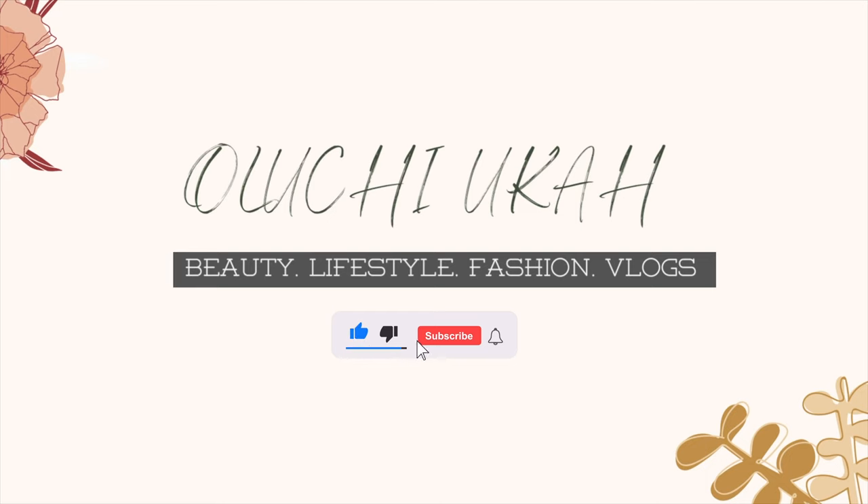Hey guys, welcome back to my channel. My name is Olichi, I'm a Nigerian based in Istanbul, Turkey. If this is your first time seeing my face, hi! And if you're a returning subscriber, thank you for coming back. In today's video I'm going to be telling you — I already did a first part of this video talking about importation from Turkey and how you can find vendors. If this is something you're interested in, keep watching.